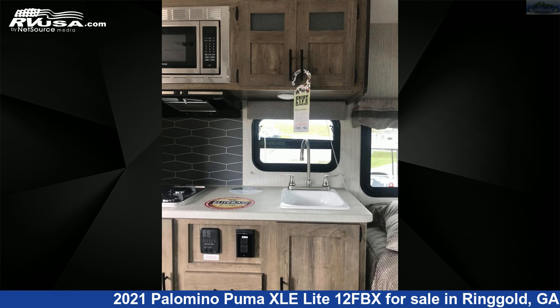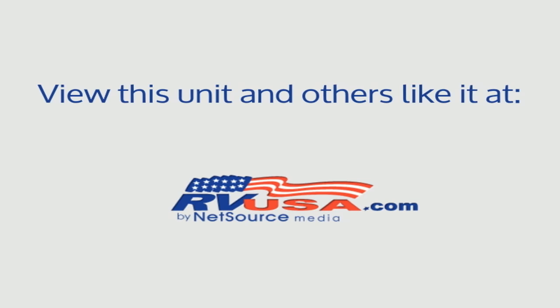For more information and pricing on this unit, and to see all units available for sale by Northgate RV Center, visit rvusa.com. We'll see you next time.